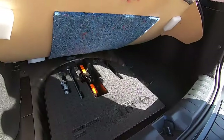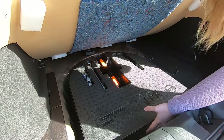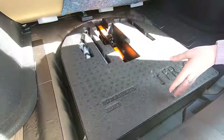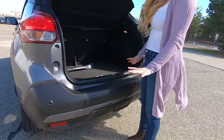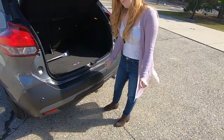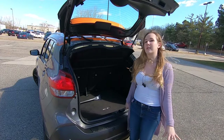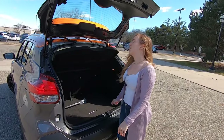We have this nice carpeted padding that can come right out. Underneath, of course, we have some tools, and the spare tire is right there. For an SUV, load height actually is not that high. So if you have luggage that you need to put in the back, you don't have to lift it up — it's very nice and low, just right above my knee. So that's really comfortable.